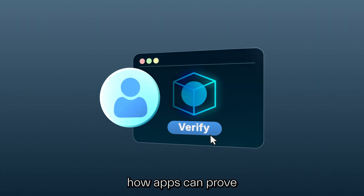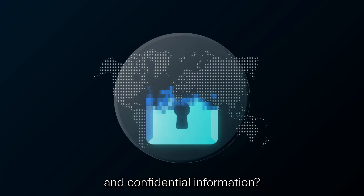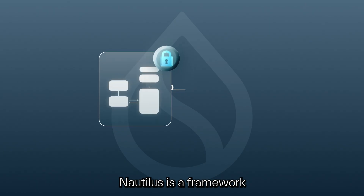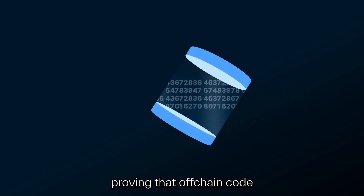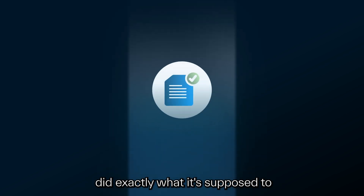Have you ever wondered how apps can prove something is legit but without exposing all the raw data and confidential information? Well, that's where Nautilus comes in. Nautilus is a framework for verifiable off-chain computation on the Sui blockchain — it's about proving that off-chain code, even code running in private environments, did exactly what it's supposed to.